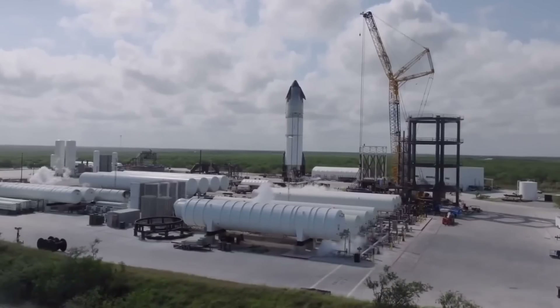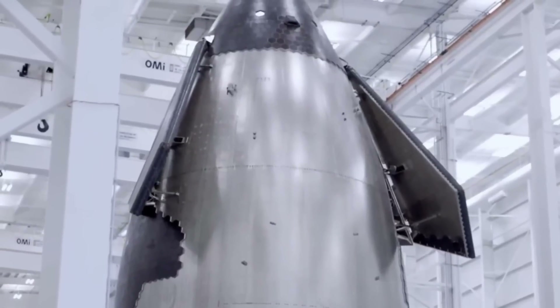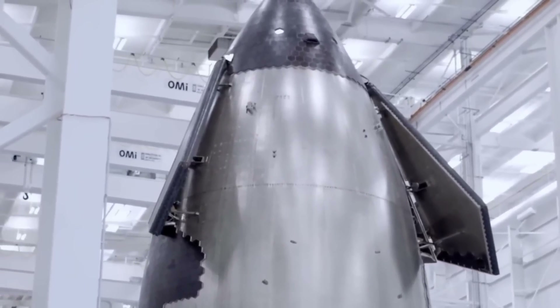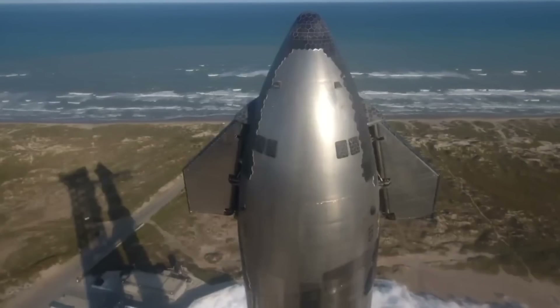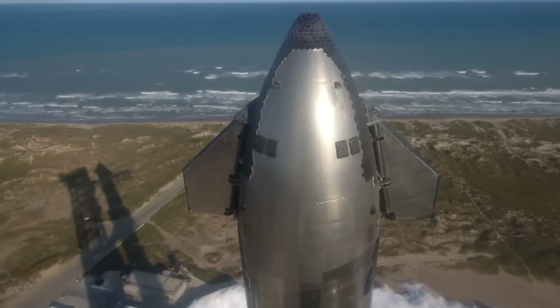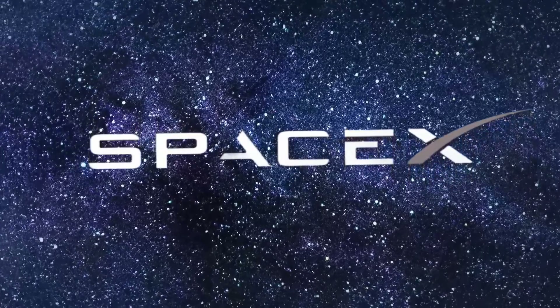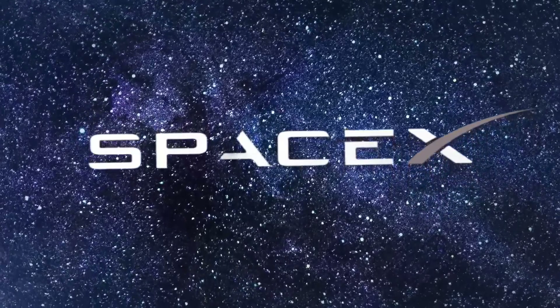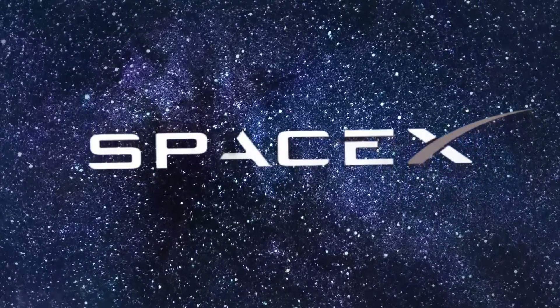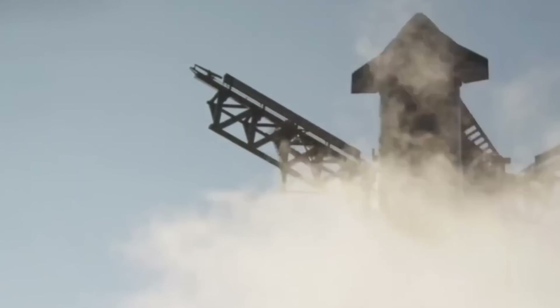Ship 33's story exemplifies this new era of rapid development. As the first block two design approaches its static fire test, it carries with it dozens of improvements learned from previous flights. Each modification — from its enhanced heat shield to its redesigned engine configuration — represents countless hours of engineering refinement. Success here could accelerate SpaceX's ambitious launch schedule, while failure could force a re-evaluation of the entire block two design.